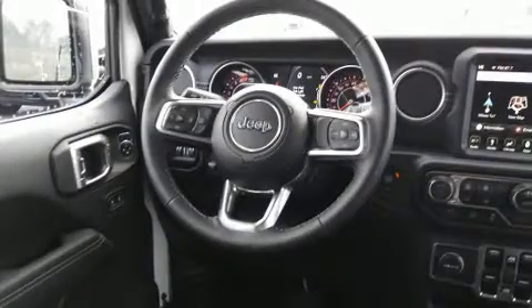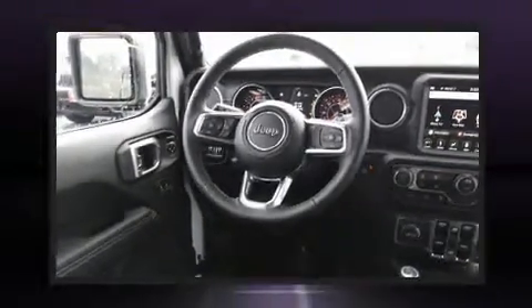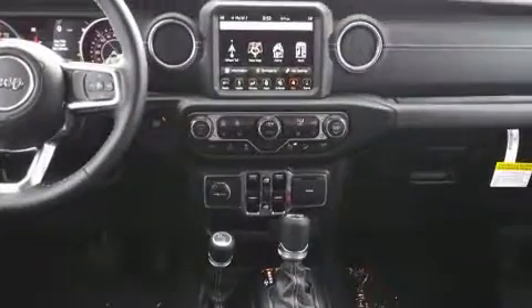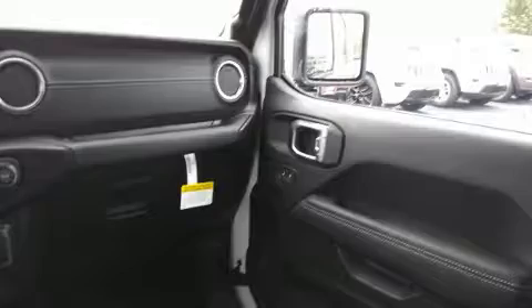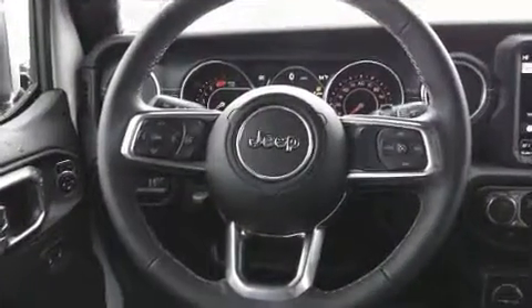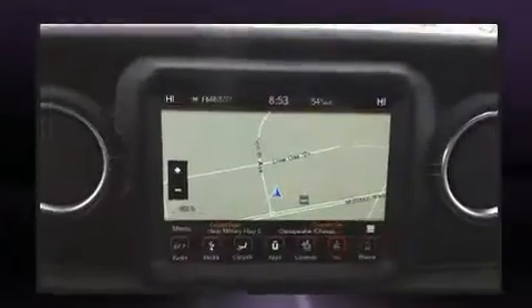Jeep prioritized fit and finish as evidenced by a built-in garage door transmitter, a trip computer, heated seats, skid plates, a trailer hitch, and much more. Features such as automatic climate control and leather upholstery prove that economical transportation does not need to be sparsely equipped.